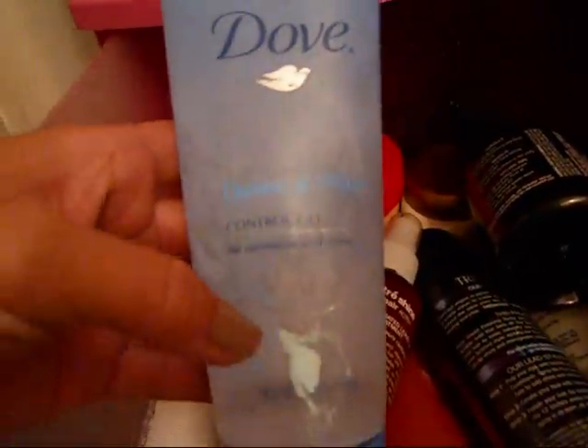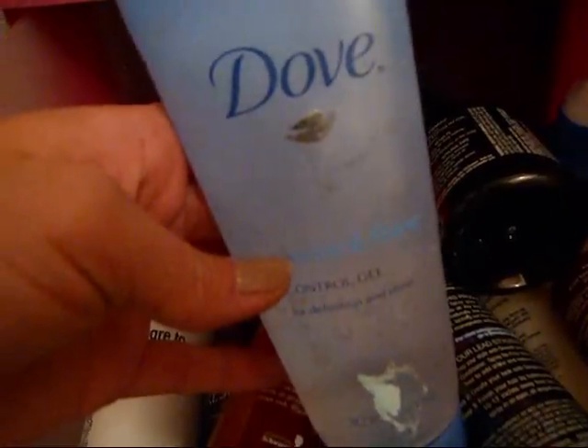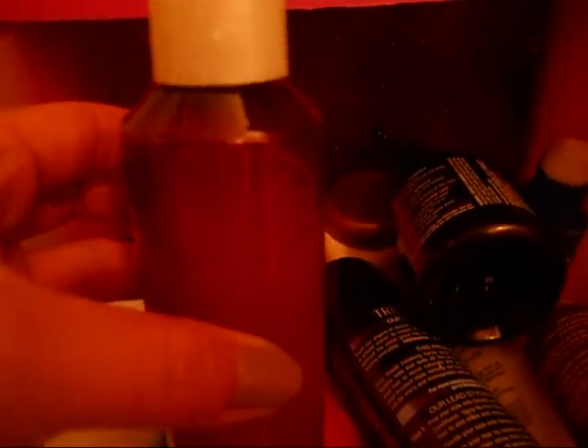This is really good — this is Dove, the first Dove hair product I've ever bought. It's the Control Gel, and this works just as good as the Tresemmé one. This is the Citrus Shine Concentrated Leave-In Hair Treatment, and this is really, really good. I've only had it a little while and I've used a good bit of it — I would definitely repurchase this.